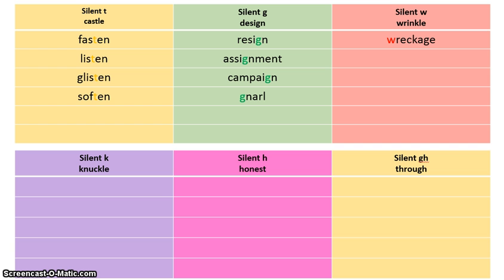Let's see if you got them right. You should have come up with wrestle, answer, and sword. Some people pronounce that as sword — oh my goodness. Those are all silent W's. Take your red colored pencil and highlight all of those silent W's that you do not hear: wreckage, wrestle, answer, sword.